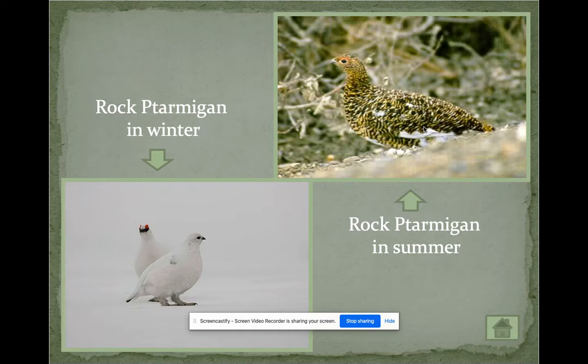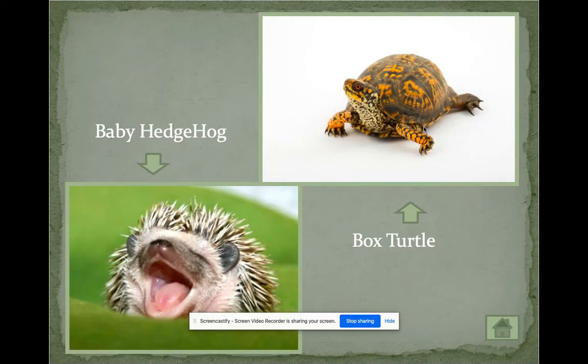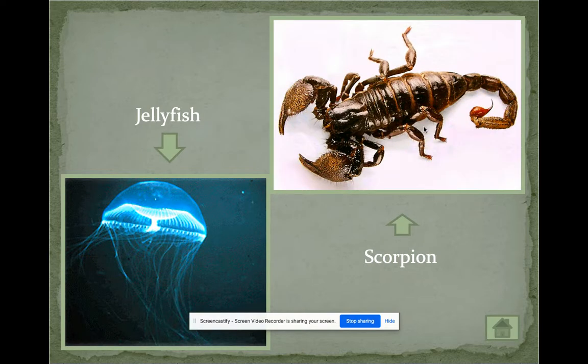This bird — I believe the P is silent in its name — is white in the winter to blend in, and then changes color in the summer. That's a really cool adaptation. There's also a fish that looks like a bug to scare away predators. Jellyfish have an adaptation too — they contain poison to ward off predators. Scorpions also have poison.